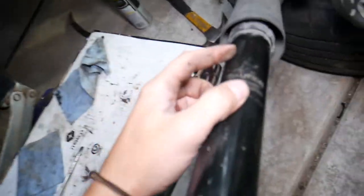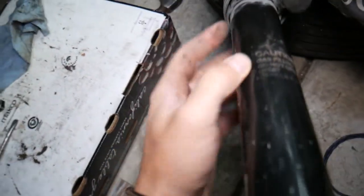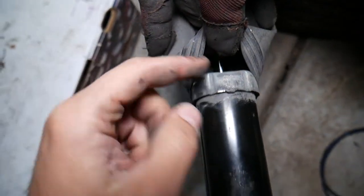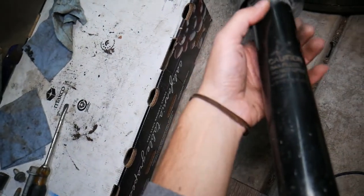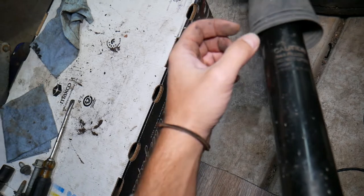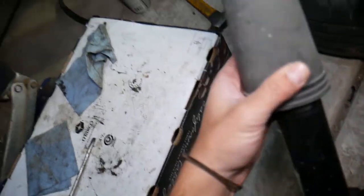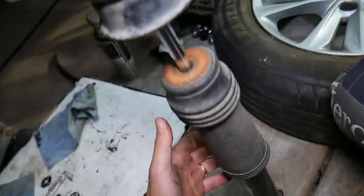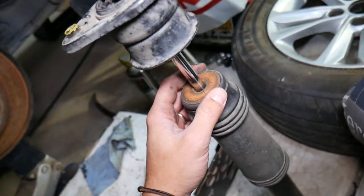If you see the shock has oil around it, it means the seal inside has started failing. The oil and gas will start leaking out around the stem. So if you have a little bit of oily surface with dust stuck on top of it, that will cause the shock to practically be done very soon.